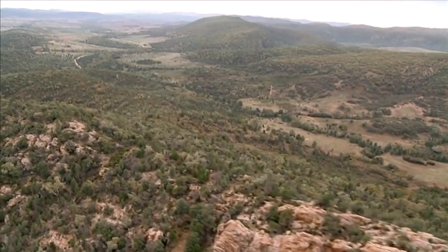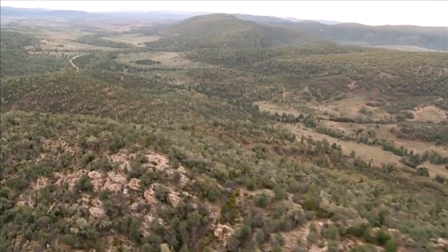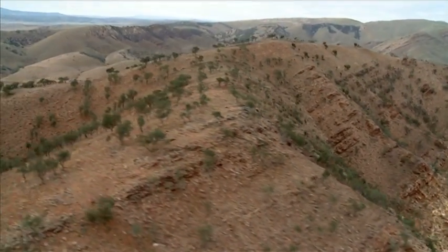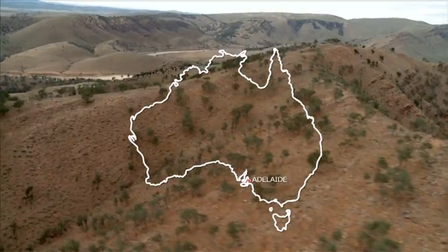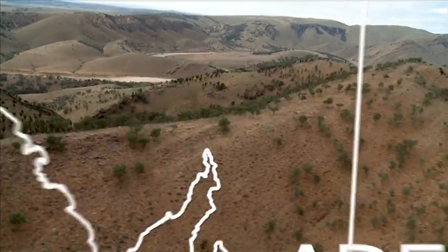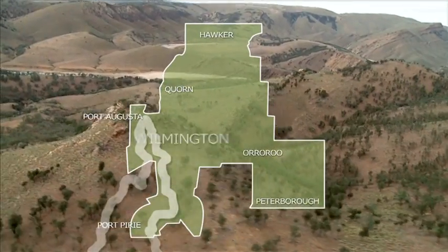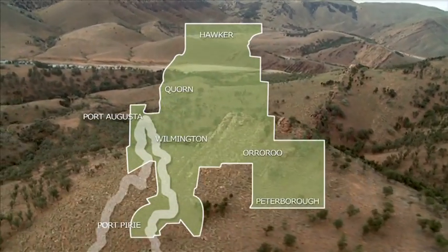The Flinders Ranges is one of Australia's iconic natural landscapes, recognised for its rugged beauty, ancient history and sense of spirituality. The diverse landscape covers an area of more than a million hectares, stretching from the coast of Port Pirie in the south to the edge of Wilpena Pound in the north.